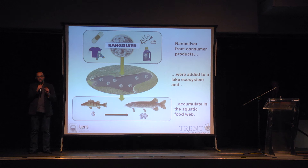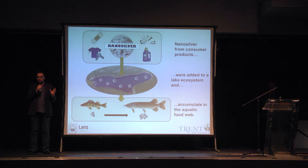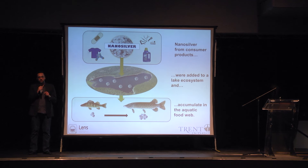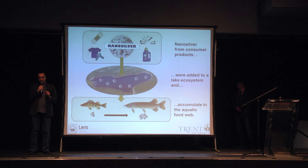Nanosilver is the most commonly used nanoparticle. What is a nanoparticle? It refers to anything less than 100 nanometers in size, where one nanometer is equivalent to one billionth of a meter. That's like comparing the size of the earth to that of a marble. So we're talking very, very small particles, and it's their small nature that makes them very reactive.